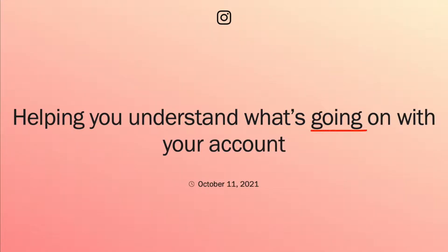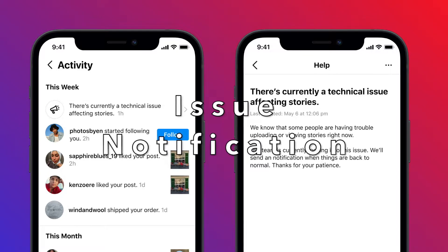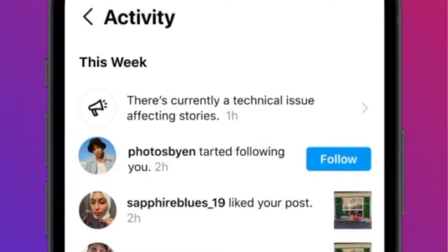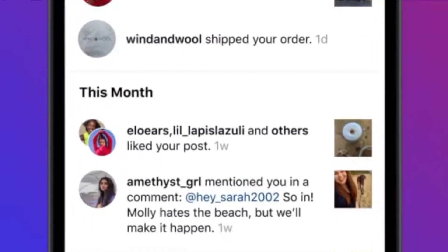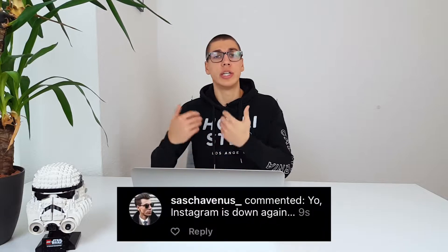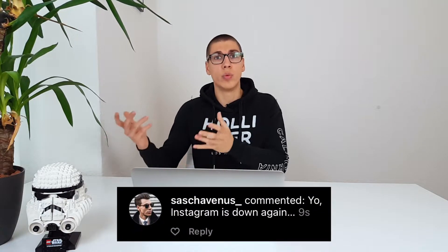In the latest public update Instagram says: helping you understand what's going on with your account. The first of the two features they're introducing is the temporary issue notification. This notification can be found directly in your activity feed. So if you go to the activity feed you will not only see all the follows, comments, and likes you receive, but also if there's something that is not working on Instagram, a technical issue for example. Then Instagram will send you a notification telling you exactly what's causing this issue and what's happening, so that we as users know what's going on.